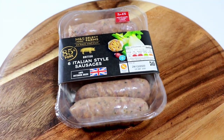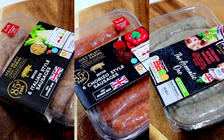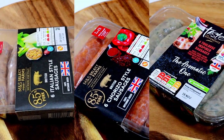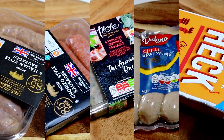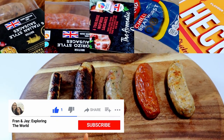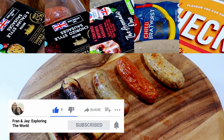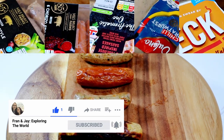Before we give our rankings, I'd like to thank you for watching so far. We'd really like to know what you'd like us to try next — what's your favourite sausage where you are? Let us know down in the comments and we'll consider it for a future video if we can get hold of it. If you like what you've seen so far, do hit that like button — that's what it's there for. And don't forget to subscribe so you don't miss the next episode. If you hit that little bell icon you'll be notified when we release it.